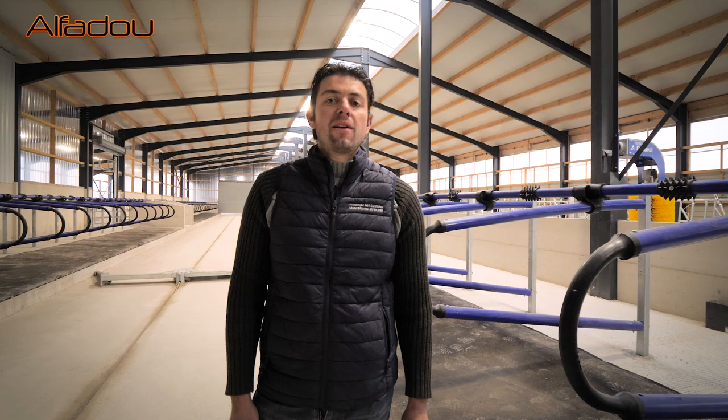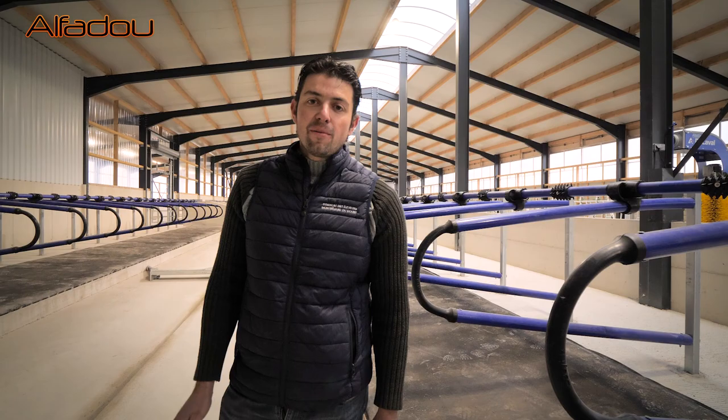Et le troisième point, c'était le confort animal, avec un confort maximum pour les vaches, la luminosité, et que ce soit aussi agréable à travailler pour les hommes, avec les espaces techniques et les passages pieds propres. Bonne visite à vous.